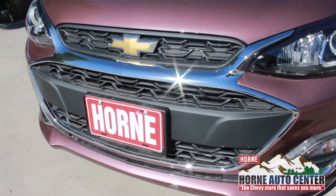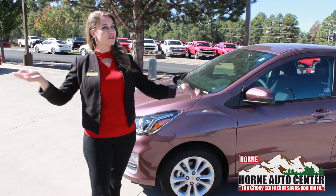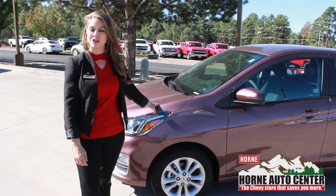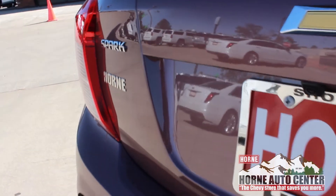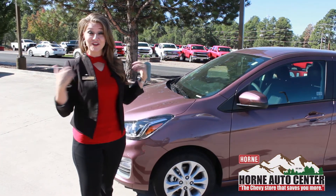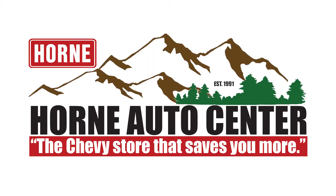A lot roomier than it looks. For all of our specials on the Chevy Spark, go to Hornado.com. For the month of September 2018, they are 20% off — a huge savings. Go to Hornado.com and check out all of our specials, or swing into Horn Auto Center and come see us and ask for Rachelle. We're the Chevy store that saves you more. And if you like our videos on YouTube, like, comment, and share them.